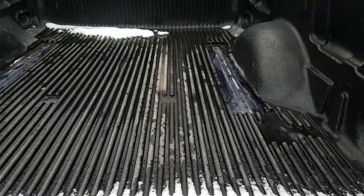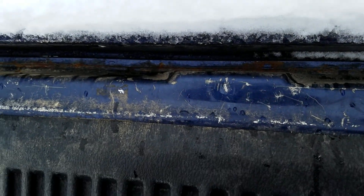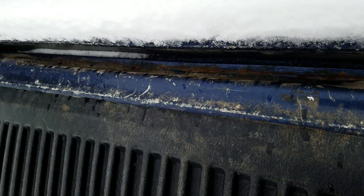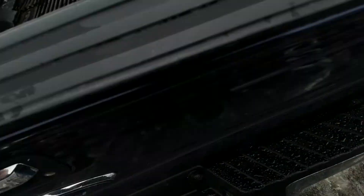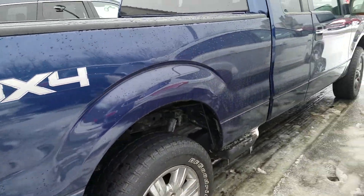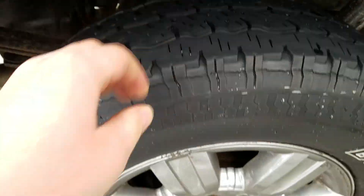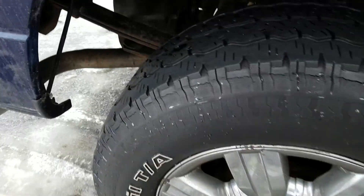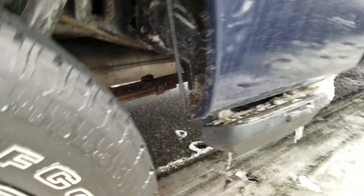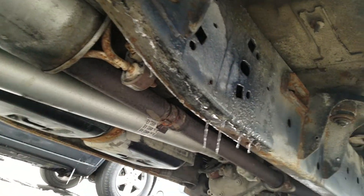You've got a bed liner in the bed. Moving to the passenger side exterior, it is also in good condition and has been well maintained. Looking up underneath the vehicle here on the passenger side.